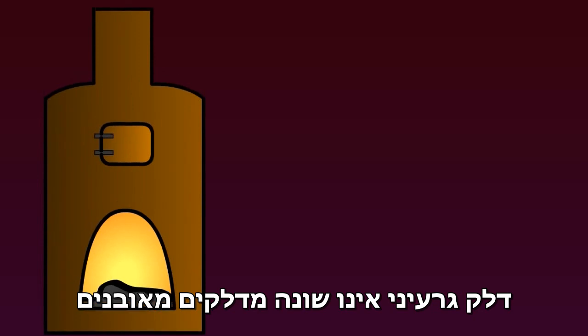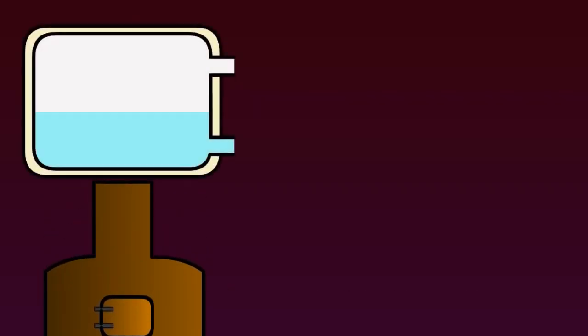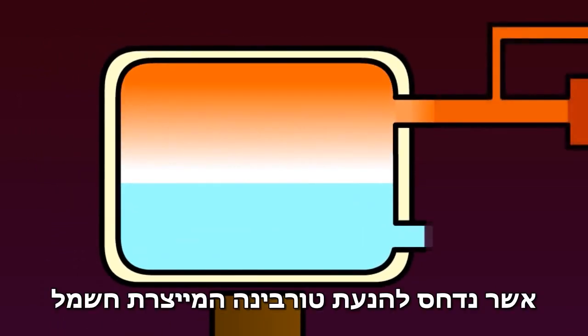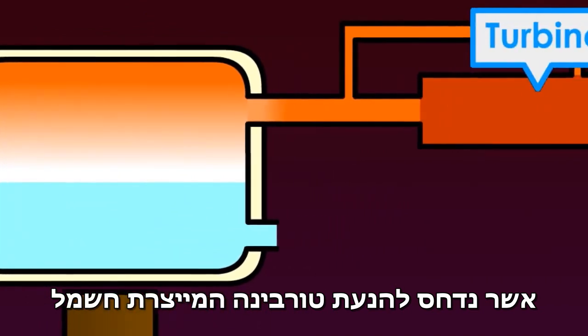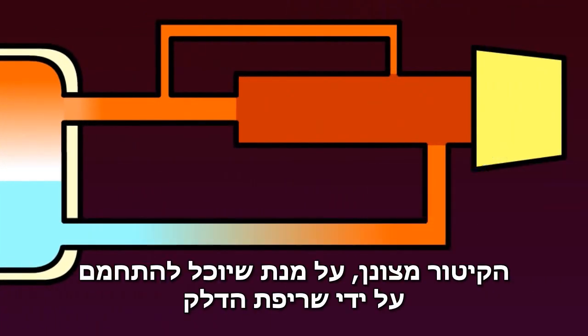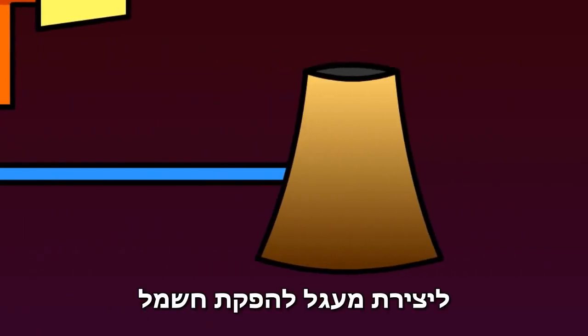Nuclear power is not so different from fossil fuel, where the fuel is burnt to generate heat. This intense heat rapidly turns water in a tank into steam, which is pressurised to move a turbine and generate electricity. The steam is then cooled so it can be reheated by the fossil fuel, creating a cycle for continuous electricity.